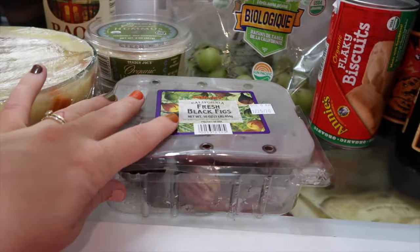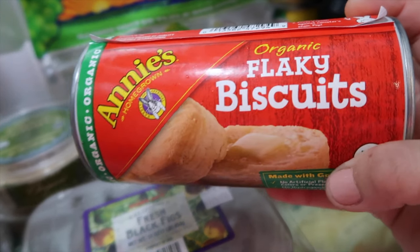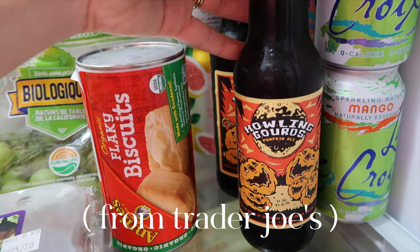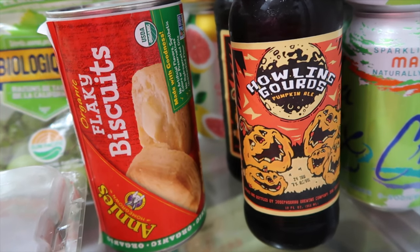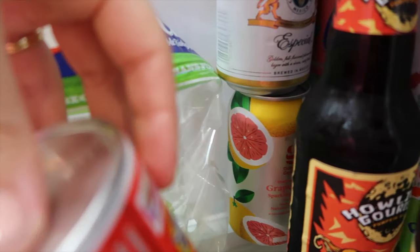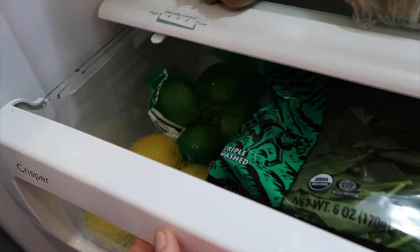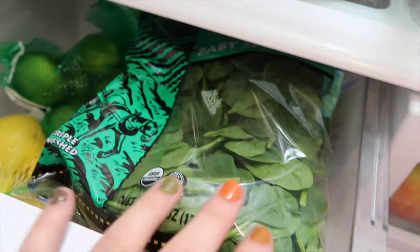Obviously Rao's vodka sauce — I love everything Rao's makes. I've got organic plain hummus and kalamata olive hummus from Trader Joe's — olive hummus is so good. Some green grapes and fresh black figs I love so much, and some peaches and biscuits I was going to use for a weekend treat. Over here there's some beer: the Howling Gourds pumpkin beer which is actually so good even though I'm not usually a beer person, plus Modelo for Josh, and our favorite sparkling water is actually Target's Good and Gather brand — we like it even more than La Croix. In the drawers we have a healthy greens section: baby spinach, baby arugula, and baby kale from Trader Joe's pre-washed, plus lemons and limes.